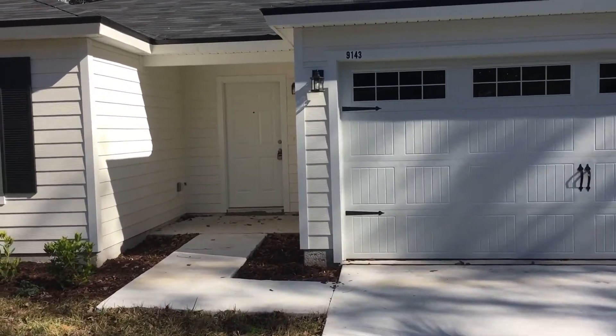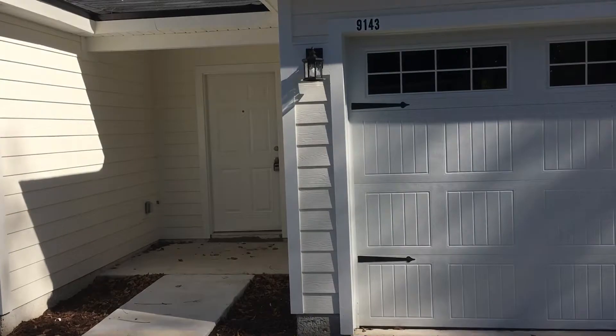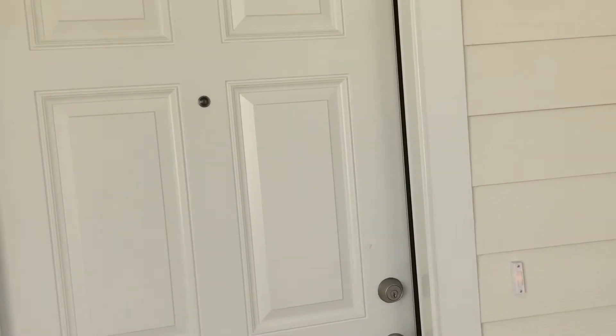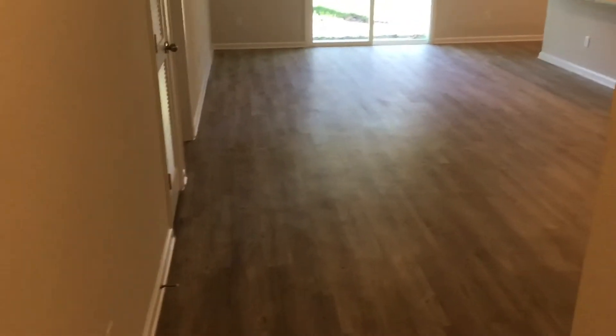Hi everybody, this is Ross with JWB and we are at 9143 11th Avenue. This is a three-bedroom, two-bath, two-car garage home that is for rent. It is 1,209 square feet of heated pool living quarters.